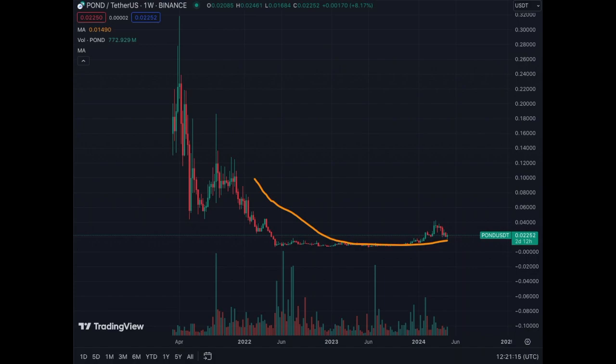You can see that the initial pump here got a correction and found support on the MA50. So we're bouncing back. We are a little above the MA50 for Marlin on the weekly chart. It's still bullish, it's still good — nothing to panic at this stage.